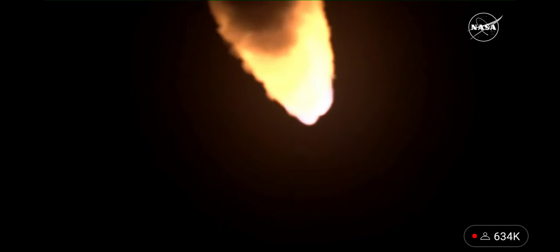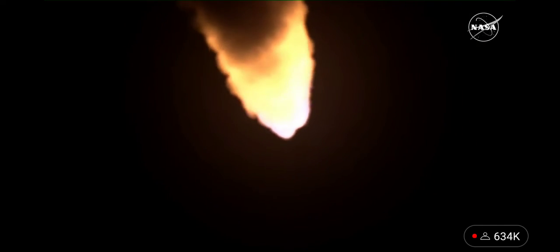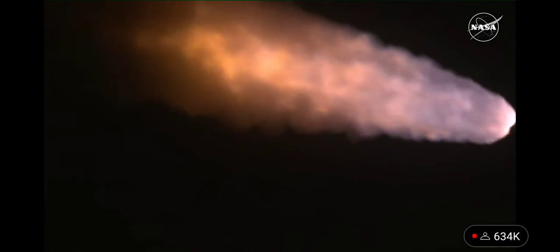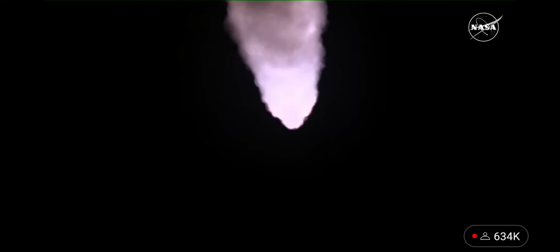The next major milestone will be for the solid rocket boosters to cut off and jettison about two minutes and 11 seconds into the flight — so about 30 seconds from now. Quiet here in Mission Control Houston as teams continue monitoring the flight of Artemis I. We're now 16 miles downrange from the launch pad at Kennedy Space Center, traveling over 2,800 miles per hour.